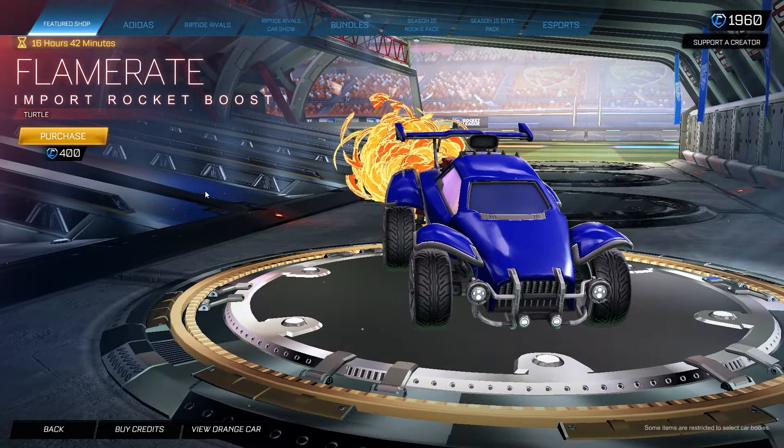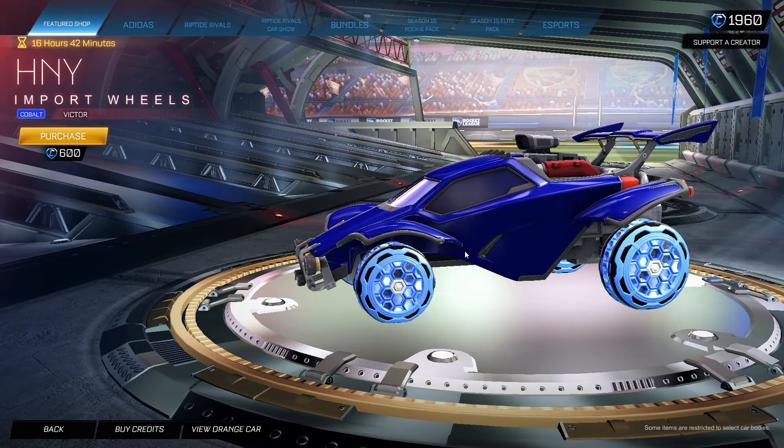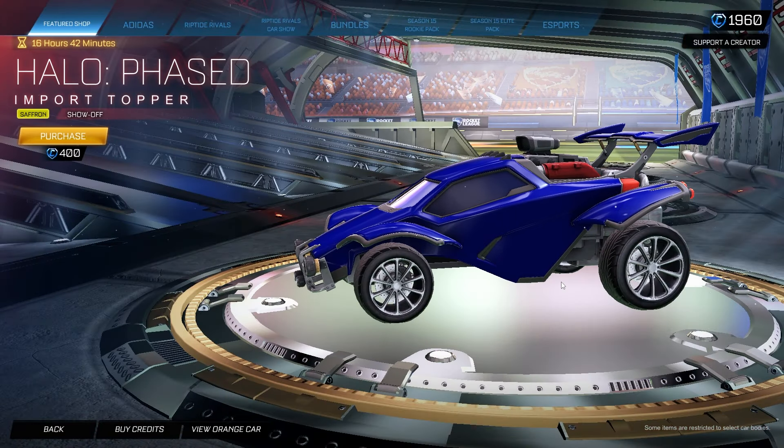The Flame Rate is a massive boost — as you can see it is just taking up half the field, but a pretty cool looking one to say the least. We also have the HN Wise Cobalt Victor Edition for 600 credits. I definitely prefer the inverted ones, but these ones are pretty cool.